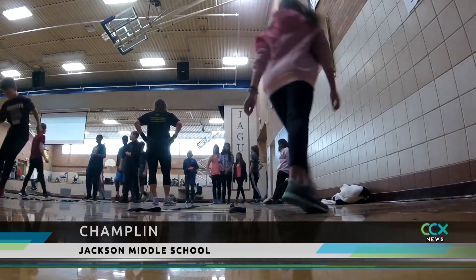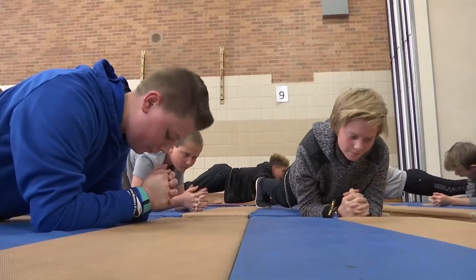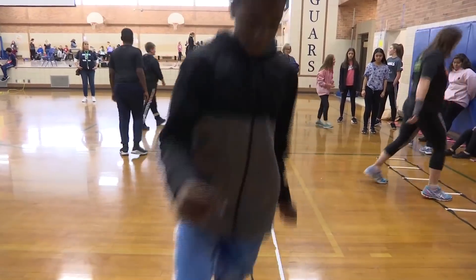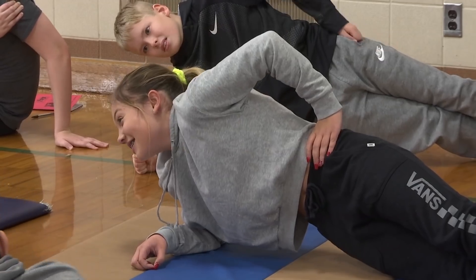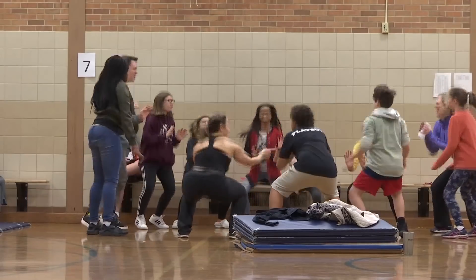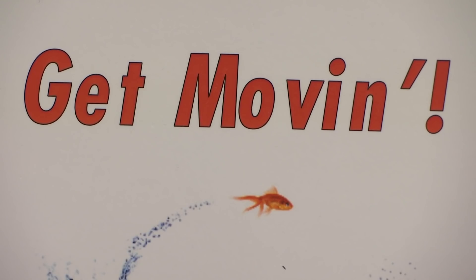Exercise has plenty of benefits, but for these 7th graders, burning calories isn't necessarily the primary objective. This is Get Movin' Day, so it's pretty much an in-school field trip — one that has students at Jackson Middle School working on their abs, testing their jumping abilities, and doing some good old-fashioned legwork. We have a theme of each trimester, and our theme for 7th grade is Get Movin'. This activity is just one of the ways that staff members teach students about movement to fit with the theme of the trimester.